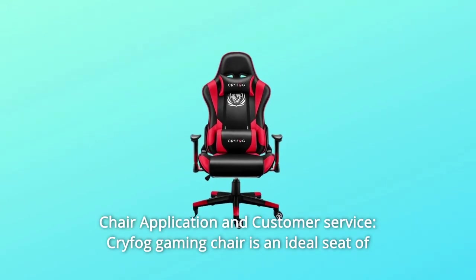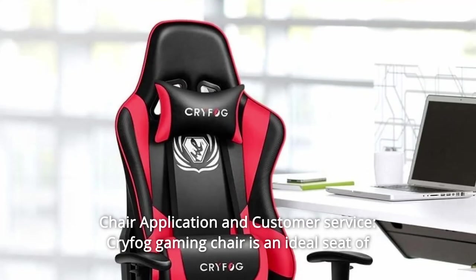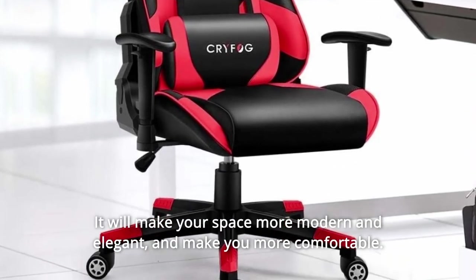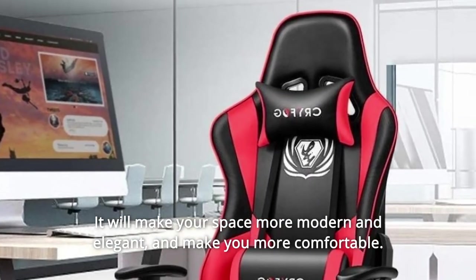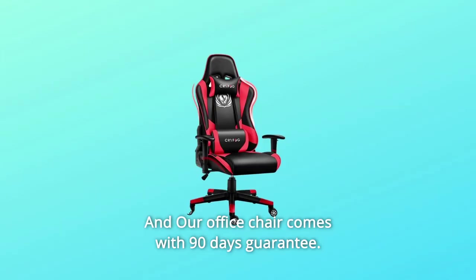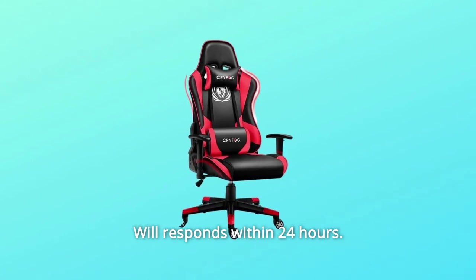Number 5: Chair application and customer service. The Cryfog Gaming Chair is an ideal seat for working, studying, and gaming. It will make your space more modern and elegant, and make you more comfortable. Our office chair comes with a 90-day guarantee. Any problem, feel free to contact us — we'll respond within 24 hours.